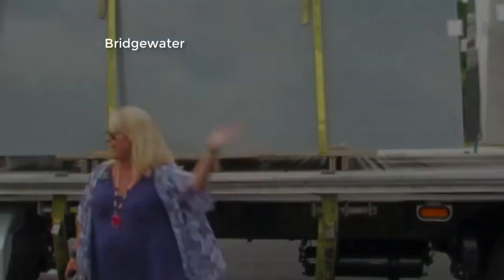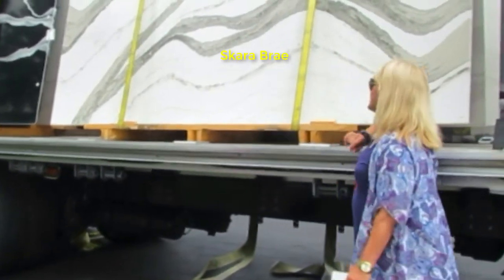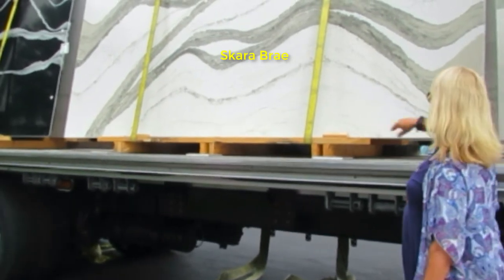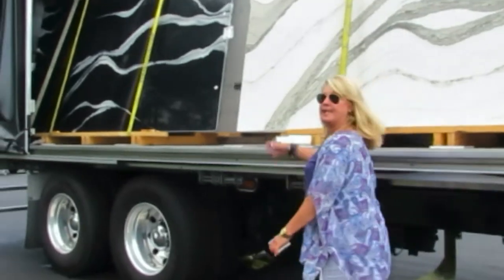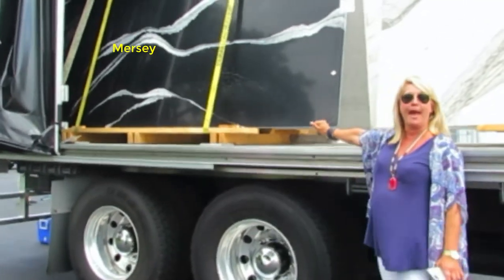Follow me around. This is called Scara Bray, which is in our marble collection. Very cool olive, taupe-y design with a lot of veining, and there's some black vertical veining as well. Very beautiful. And then we have Merci, which is a black quartz with white veining. Very dramatic.